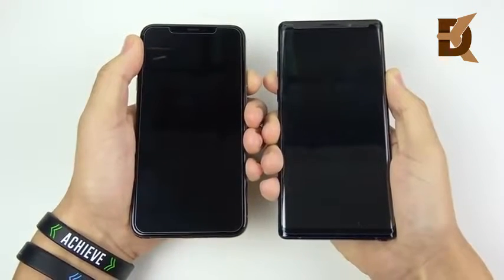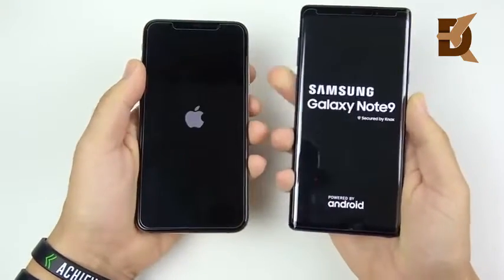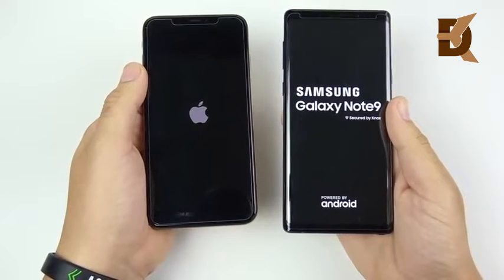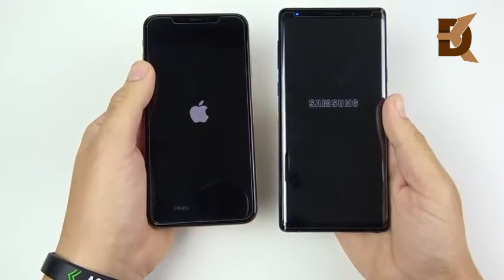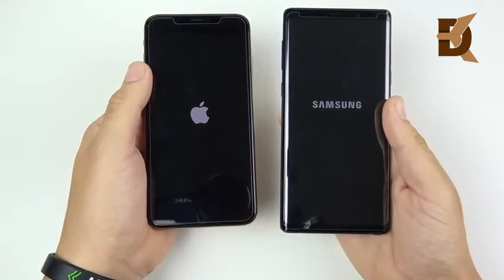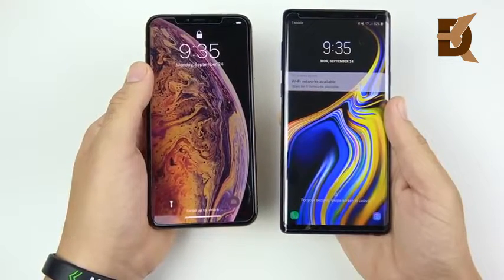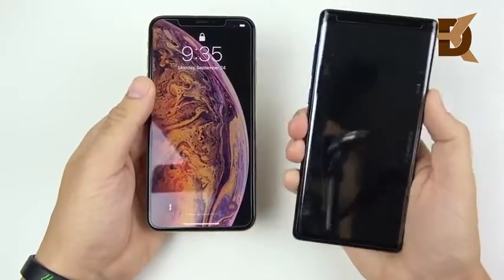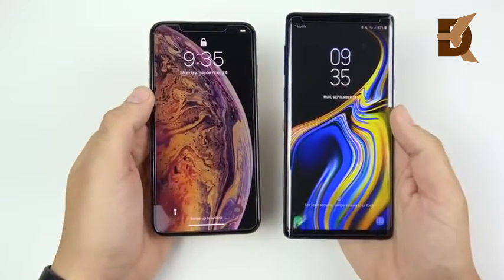Starting the boot-up test — let's see which one can get there first. The nice thing about the Apple phone is you can just tap it with one hand, whereas on the Samsung you have to hold down the power button. A lot of people are saying this XS Max is giant, it's huge — yes, it is for an Apple phone, but for Note users this is par for the course. The iPhone XS Max wins the boot-up test, but just very slightly — not a landslide like it usually was in the past, where iPhones would boot up seconds ahead of Samsung devices.